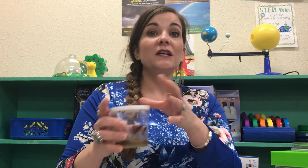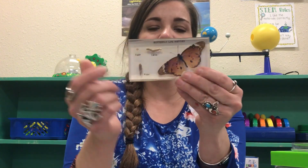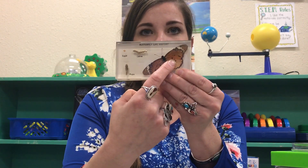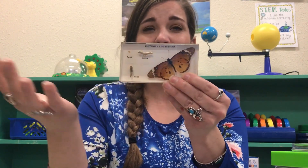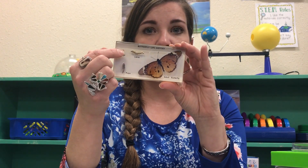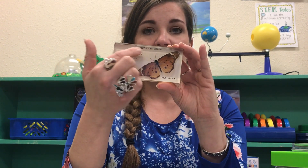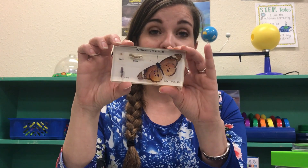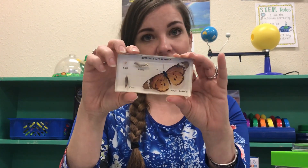Next I'm going to wait for them to turn into a chrysalis, then open the lid after a couple of days once they harden. I also have this example to show you — this is the kind of butterfly it will become: a painted lady, which is native to Texas, so I get to release them when they become butterflies. It's a great way to see the whole metamorphosis lifecycle.